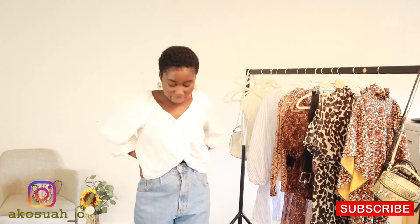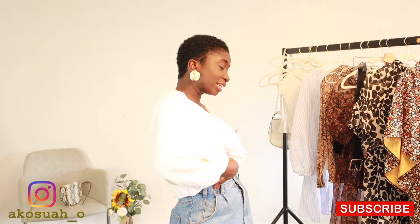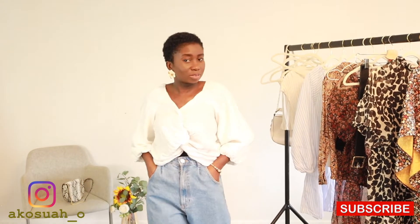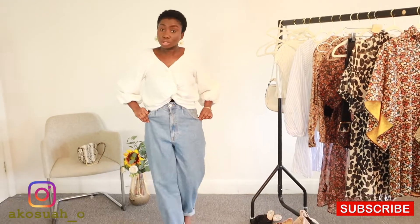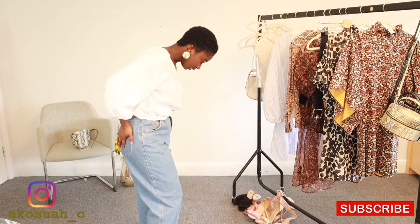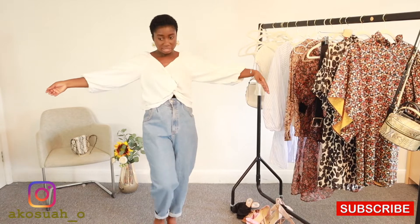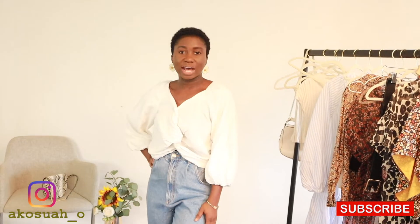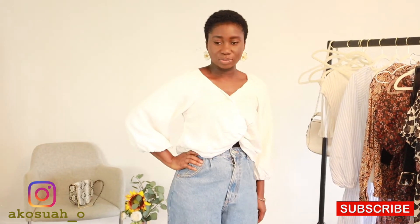I'm wearing my Zara high-waisted boyfriend jeans — I'm feeling myself a little bit because I love these jeans. They're very comfortable and look really stylish. You can wear them with a belt or without; I'm wearing them without and they still look pretty awesome. I've paired them with this Zara blouse, which I think is really stylish — one of those outfits that looks chic the moment you put it on.